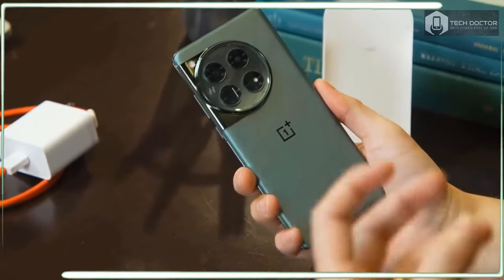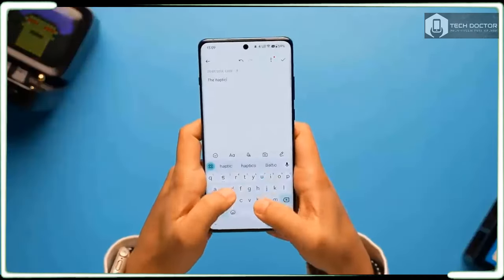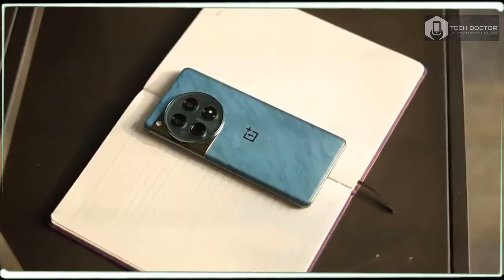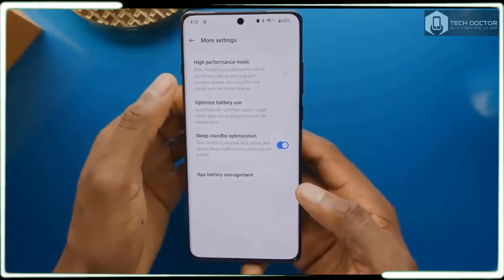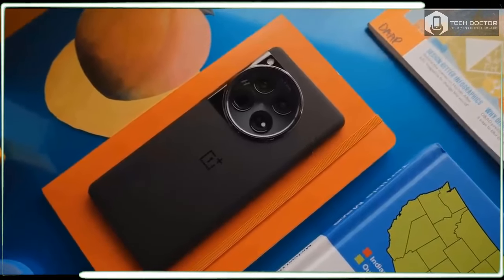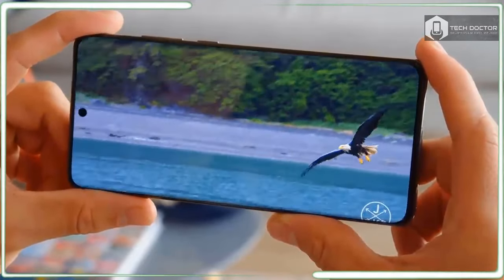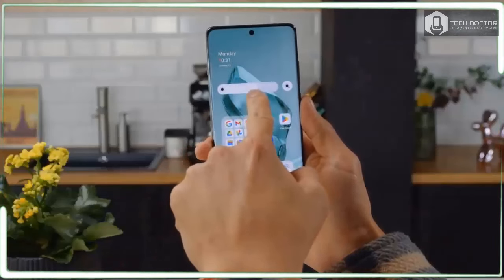The OnePlus 12 also makes an improvement with its recharge times — topping up gets you a higher charge faster, evident in how it reaches 60% capacity in just 50 minutes. And unlike its predecessor, which topped out at 97% after 30 minutes, the OnePlus 12 reaches 100% in the same amount of time. These are mind-boggling results that prove OnePlus's mastery in this area, and now that wireless charging is back, it simply gives the OnePlus 12 a more complete package than ever before.